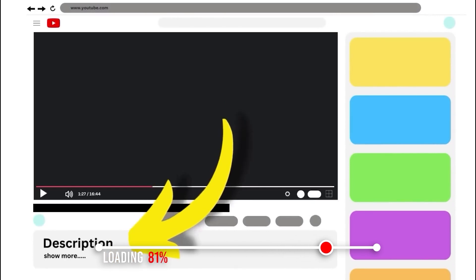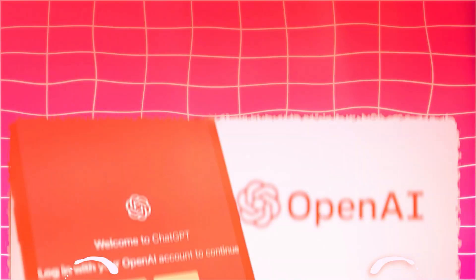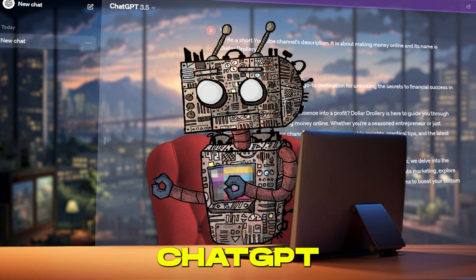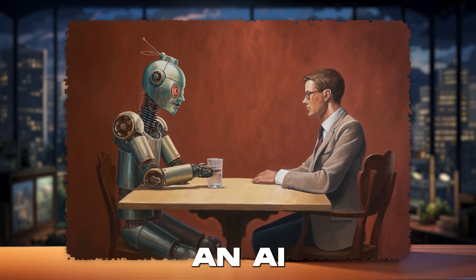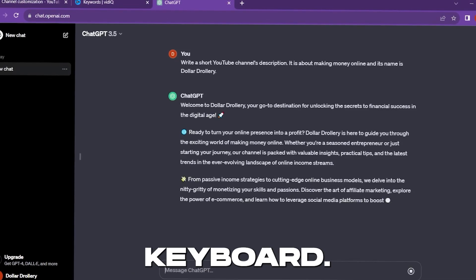A big shout out for your patience. Now let's get to the exciting part. ChatGPT — buckle up for a ride into the future with ChatGPT, the AI sensation that's rewriting the rules of digital interaction. ChatGPT isn't just an AI tool — it's your virtual genie, ready to grant your every command with a tap of the keyboard.